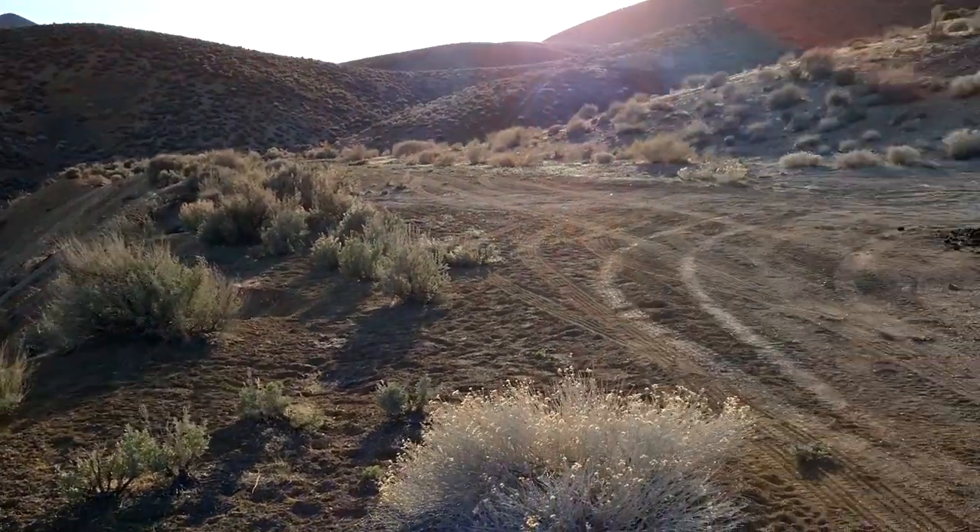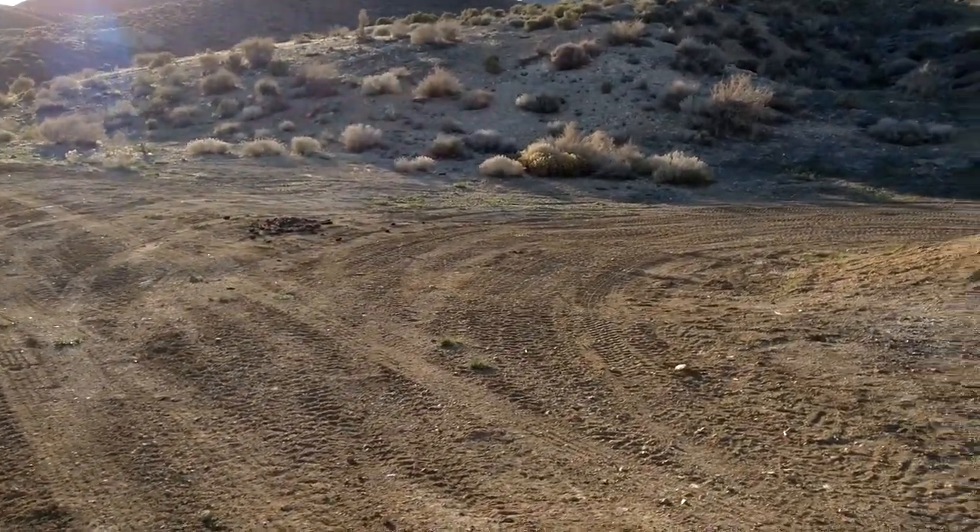I'll show you the rocks I have collected today before they end up in my backyard — that's where they're all going to go.